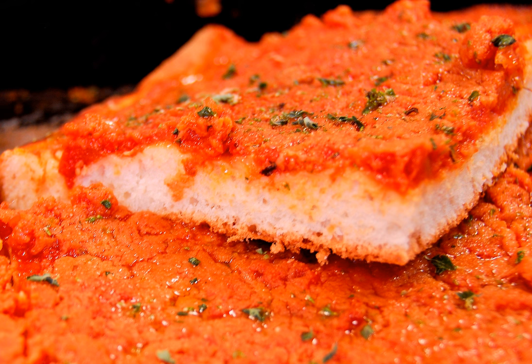Unlike the more familiar Neapolitan pizza, sfincione is typically rectangular, with more dough, sauce and cheese. An authentic recipe often calls for herbs, onion, tomato sauce, strong cheese and anchovies. The sauce is sometimes placed on top of the toppings to prevent it from soaking into the thick dough.